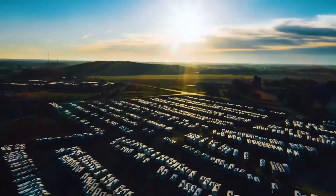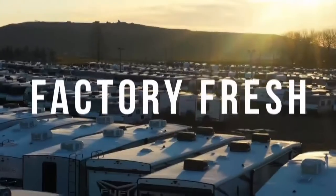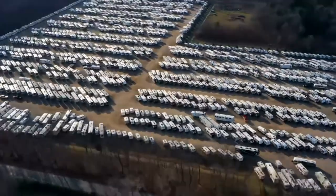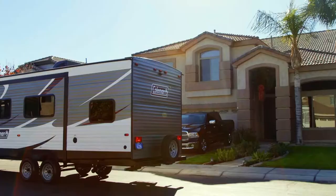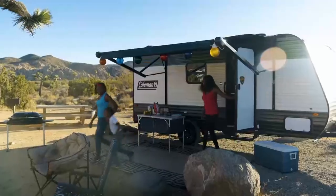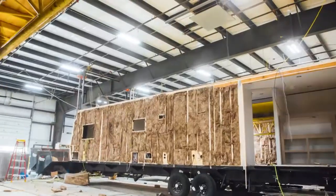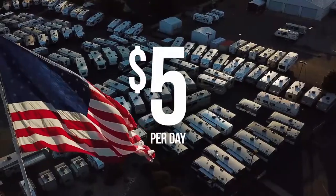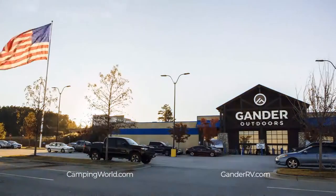Demand for RVs is at historic levels, which is why we are working around the clock to bring you over 80,000 factory fresh RVs — that's the largest selection of RVs in the world, fresh from the factory to our stores to your driveway or campsite. RVs are made by Americans for Americans, and now you can see America for less. Shop over 80,000 factory fresh RVs starting at just $5 a day. Click, call, or visit your local Camping World or Gander RVing Outdoors today.